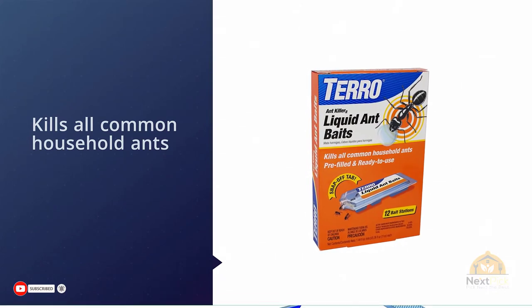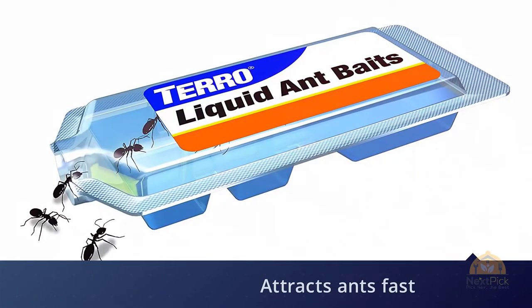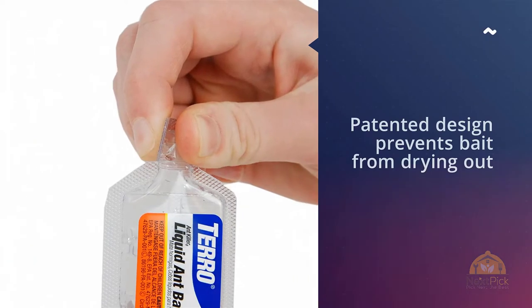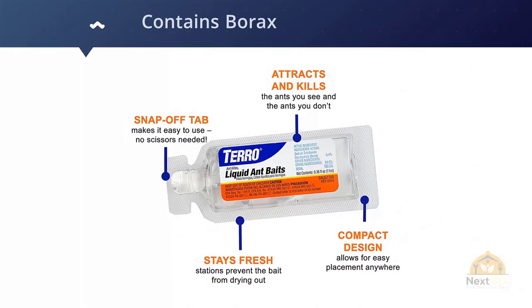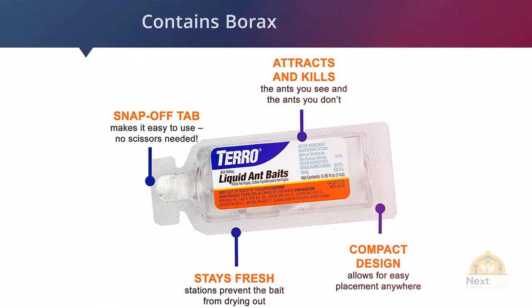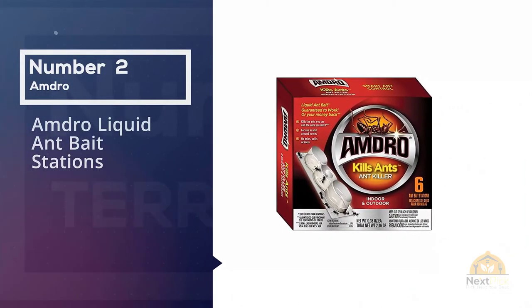It's important to note that while ant baits are generally very effective, they need time to interfere with an ant's digestive system. Users may even initially see more ants before enough of the bait makes its way back to the colony.